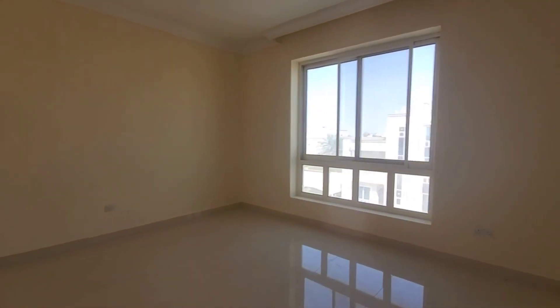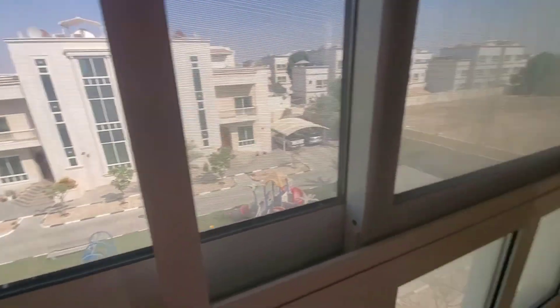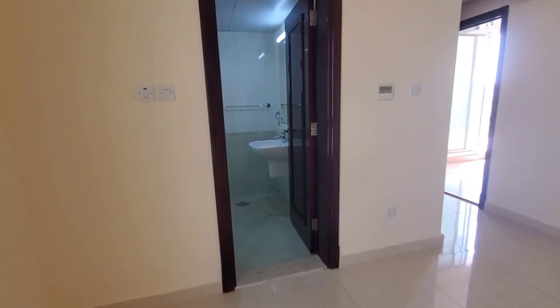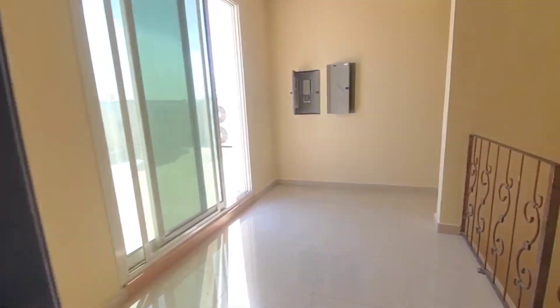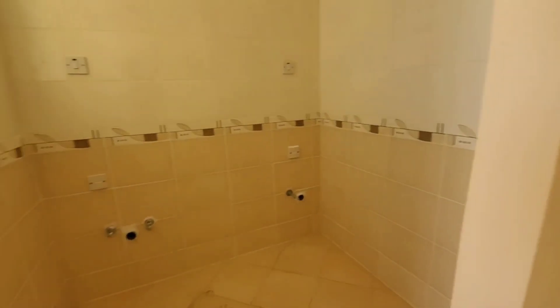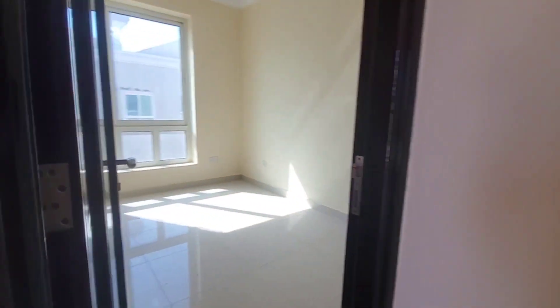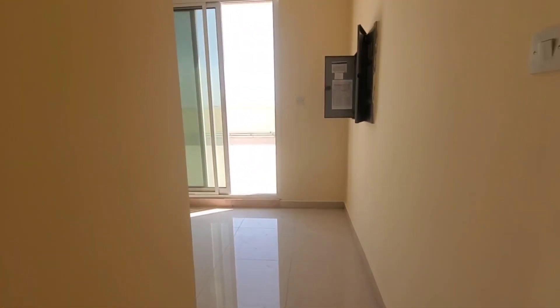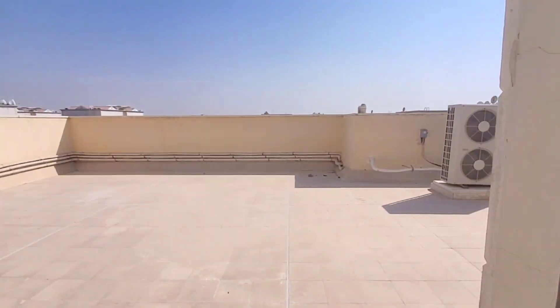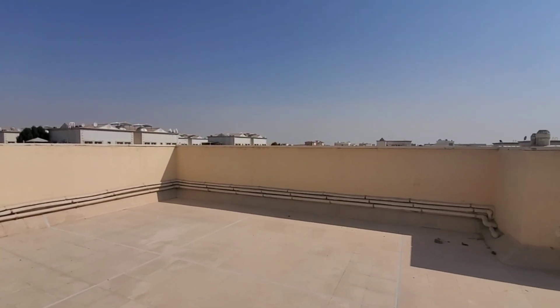There is a community view from the master bedroom window and this is the bathroom for this bedroom. Now we will go to the maids room and laundry room. This is the laundry room, and from here this is the maids room with bathroom. From here is the roof access — a clean terrace for this villa.